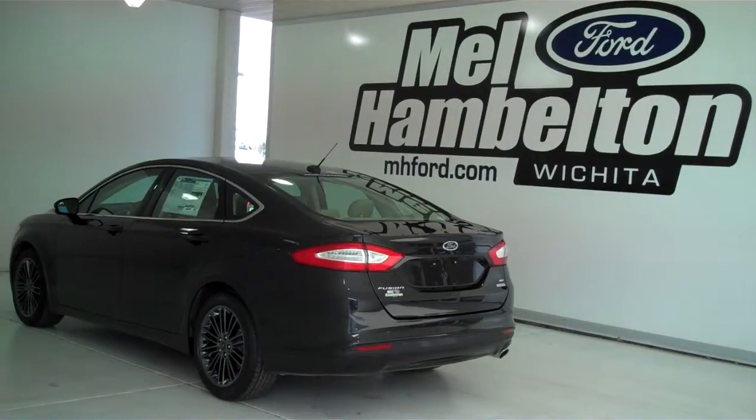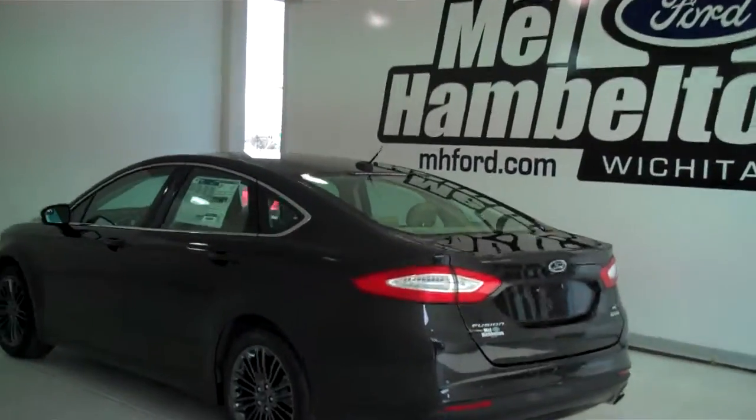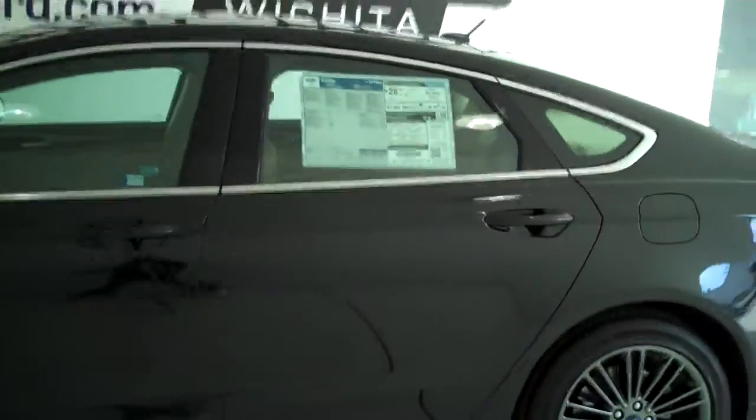141-314 is a brand new 2014 Ford Fusion SE. It is tuxedo black in color, has the alloy wheels, has leather interior and a moonroof.